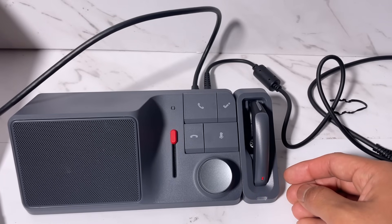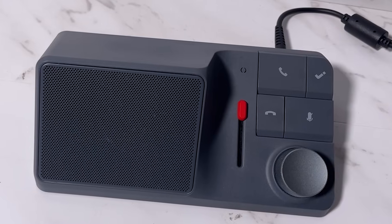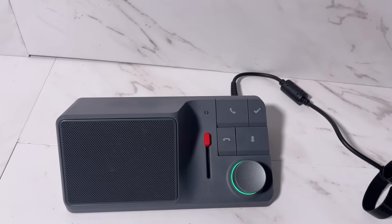This dock can provide up to 18 watts of power to any smartphone and up to 100 watts of charging to any laptop. The overall build quality is solid and gives an aesthetic and techy vibe on the table. Now it's time for turning on the device — here it is, plugged in and turned on.